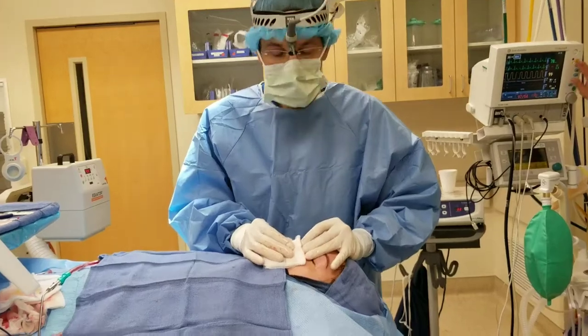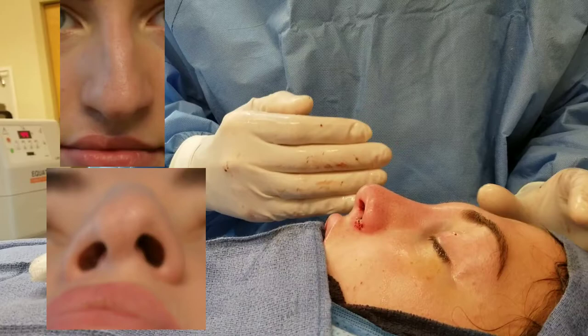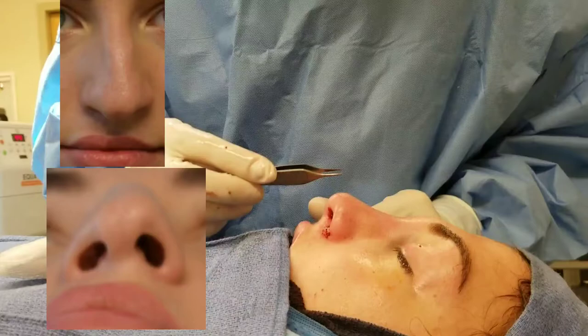The rhinoplasty we did today was a challenging one because this is a patient that has a cleft lip. With cleft lip patients, the right side of the face and the left side of the face don't develop the same way. Therefore, the nose is also underdeveloped on one side and develops normally on the opposite side.